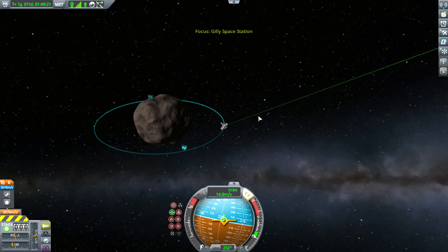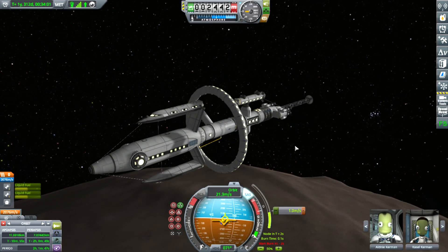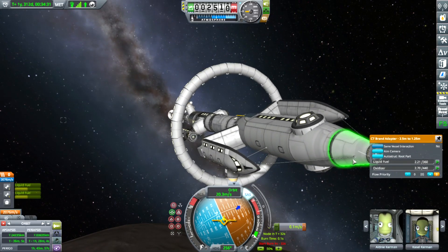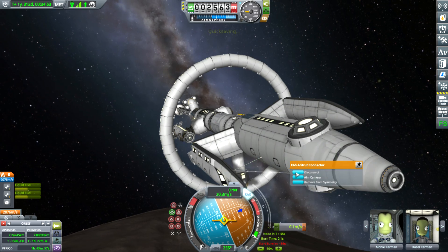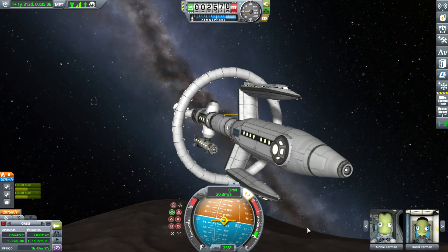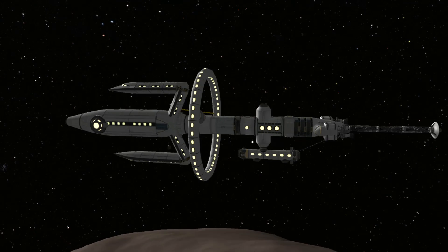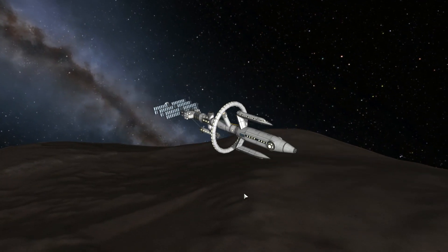Let's modify our orbit so that it's a little bit closer to Gilly. Overall, I'm very happy with how this space station turned out, and I guess I'm also very happy with how my computer turned out. It runs the space station at around 70 frames per second. My recording software only captures 30 FPS, but still, that is much better than my old computer.